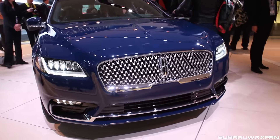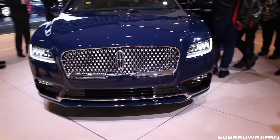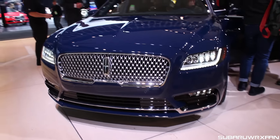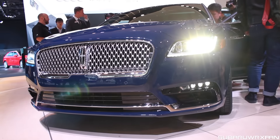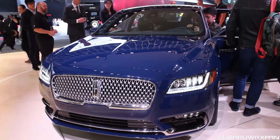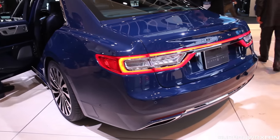What's up everybody, SuperDurksFan here, and this is the 2017 Lincoln Continental — this is the production version. It's really amazing the turnaround time. They just showed the concept at the New York Auto Show in April of last year, and now we have the production version, which looks much like the concept, which is really amazing.